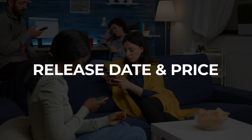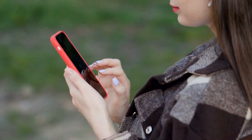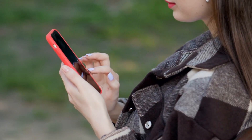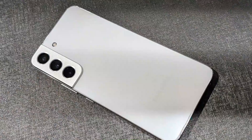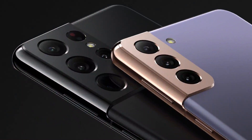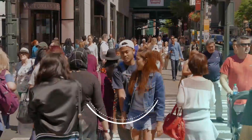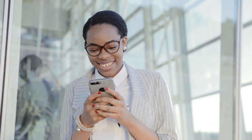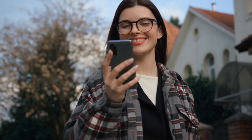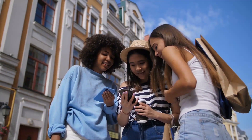Release Date and Price. Even though there has been no official word, we anticipate that Samsung will stick to its usual schedule for releasing the S23 series. The Galaxy S22 was introduced in February 2022, the S21 in January 2021, and the S20 in March 2020. This would indicate that the S23 series could be launched as early as the first two months of 2023, specifically by the end of January or the beginning of February.